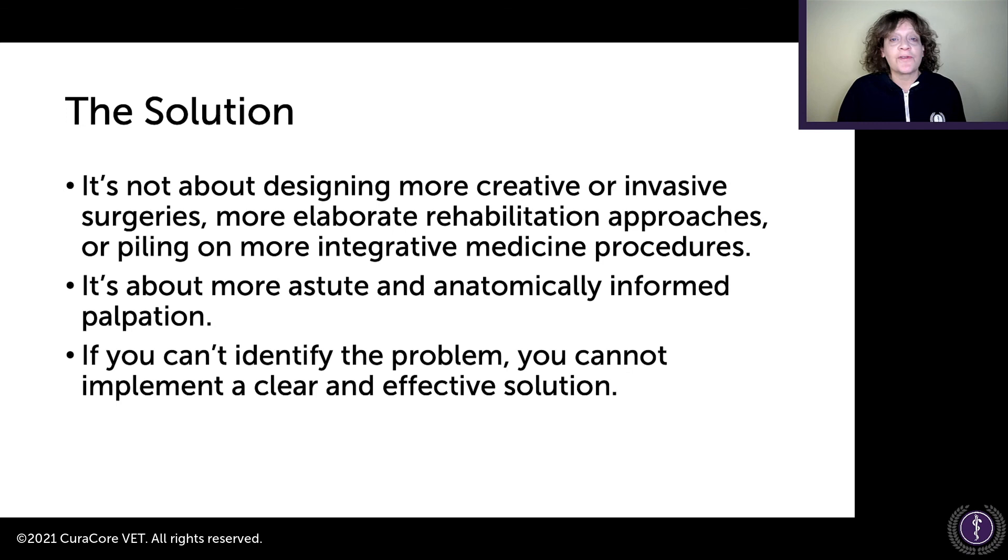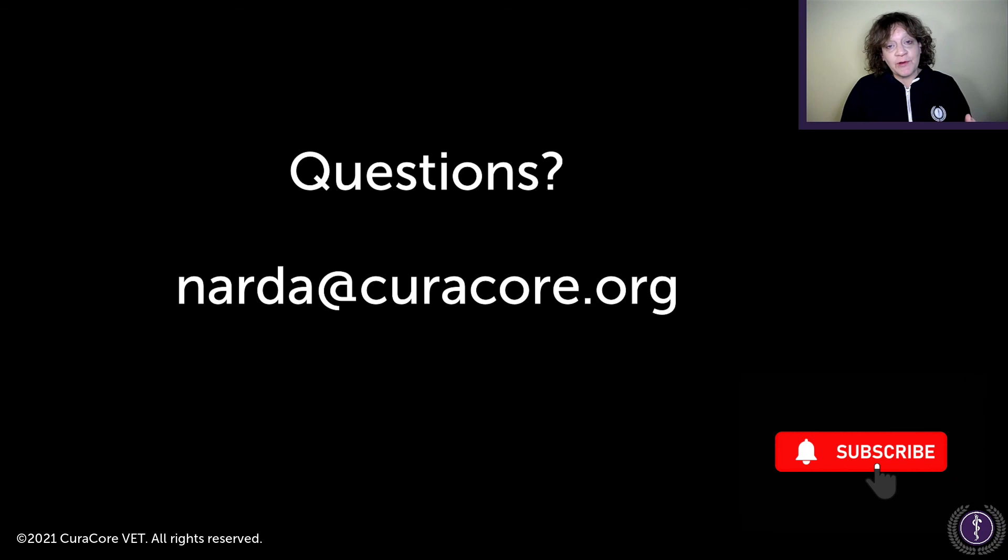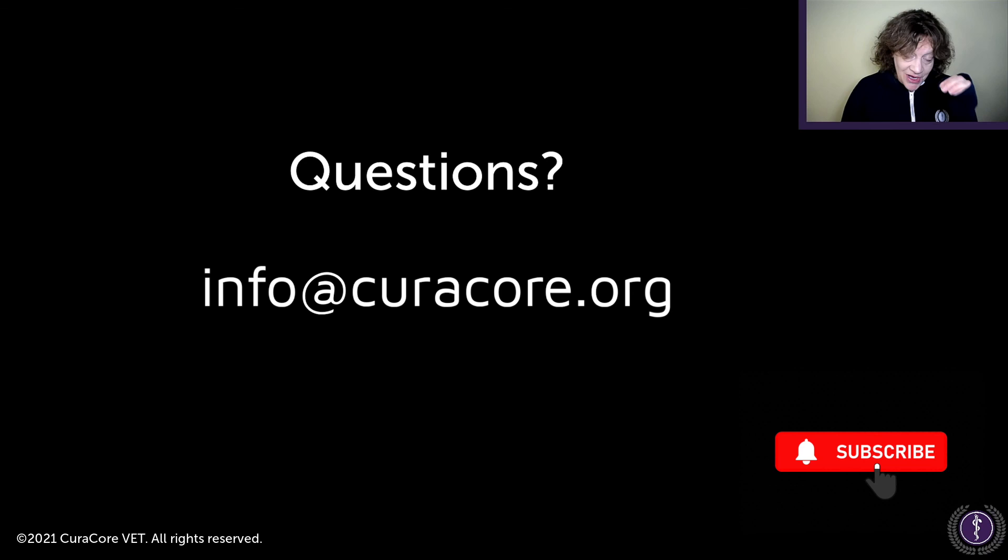If you want to learn more about our rehab program and certification in integrative rehabilitation and physical medicine, we have our MOVE course — 177 RACE-approved continuing education hours. If you have questions, you can email me. If you want the handout and can't find it elsewhere, contact info@curacore.org. Thanks for joining us again this month. See you again soon.